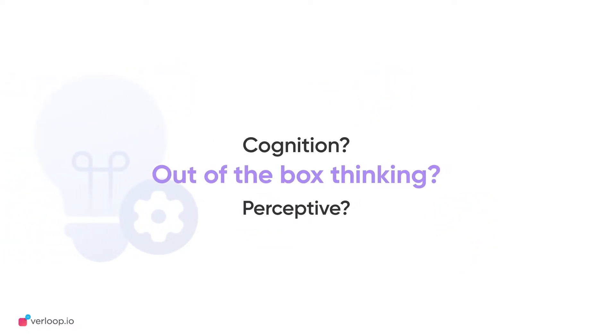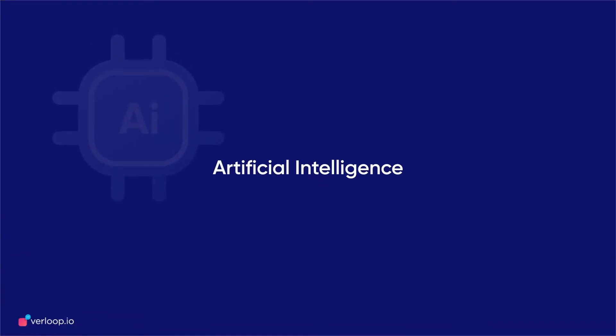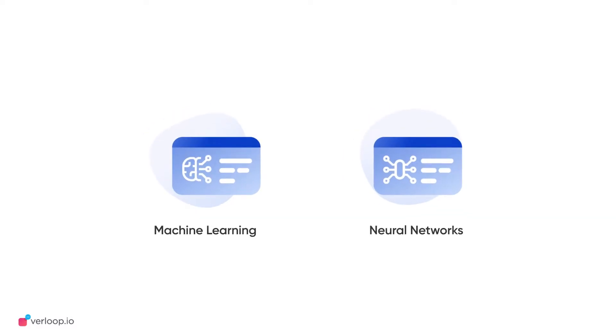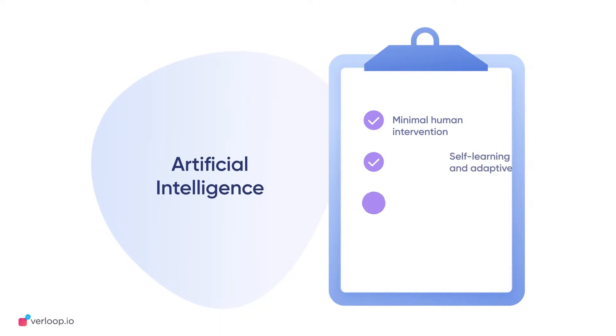RPA and BPA form the backbone of automation, but they are not cognitive — Artificial Intelligence is. It is the third component of what really makes automation intelligent and perceptive. With the help of machine learning and neural networks, AI decodes patterns and draws meaningful conclusions out of unstructured data. It is self-improving and requires minimal human support.